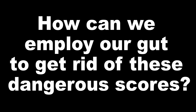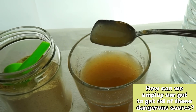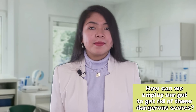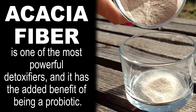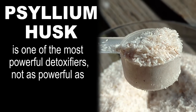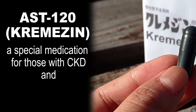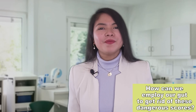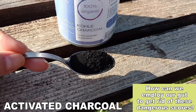How can we employ our gut to get rid of these dangerous toxins? The answer is using a substance that binds to toxins in the gut, giving the body the possibility of excreting them through the feces. This is the first step in the dialysis-free protocol. There are various substances that can do this. Acacia fiber is one of the most powerful detoxifiers and has the added benefit of being a probiotic. Psyllium husk is also a detoxifier, but is not as powerful as AST-120, a specific medication for those with CKD, and activated charcoal. What they use in the dialysis-free protocol is activated charcoal.